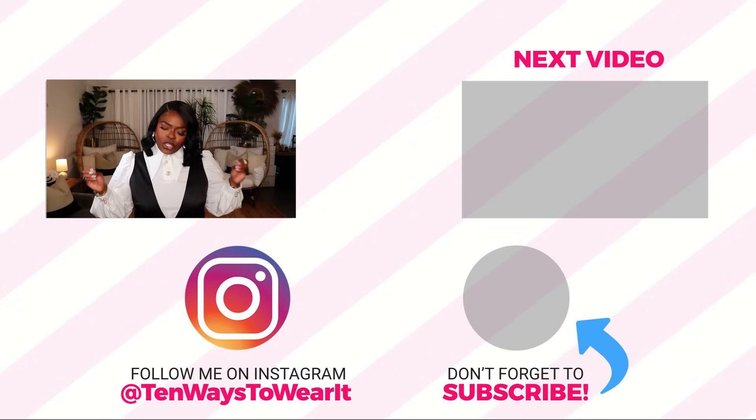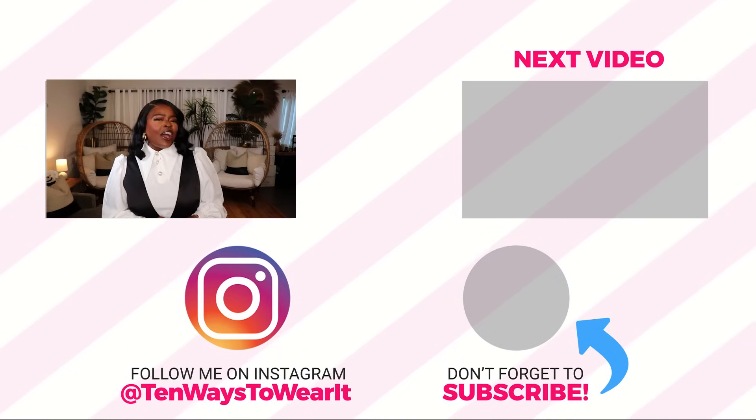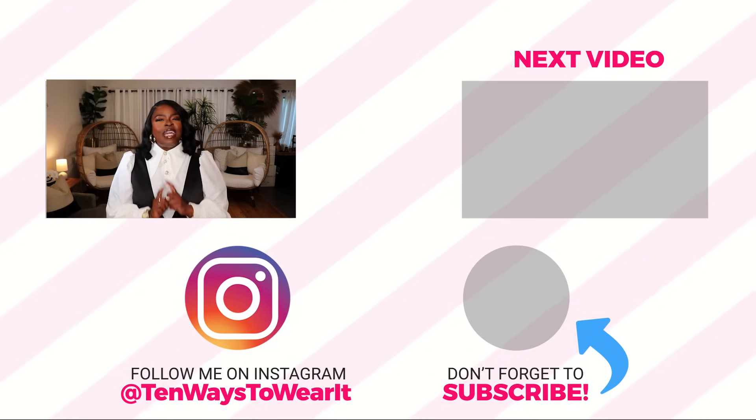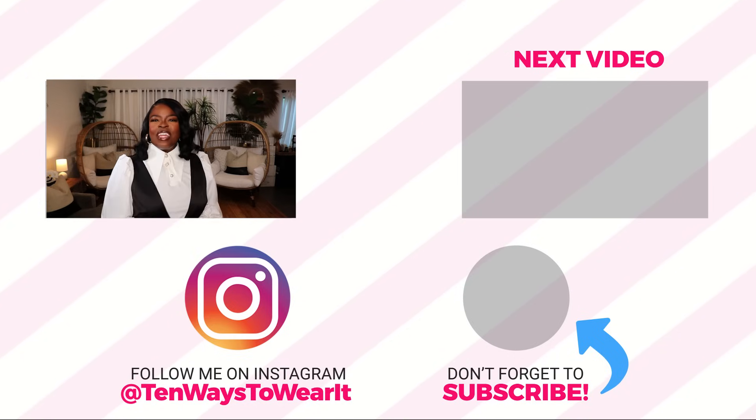Thank you all so much for checking out the video. Make sure you hit that subscribe button before you go — if you are not subscribed, you will definitely want to join the family. I like to keep you cute all year long, not just for fall, and I also like to share a little bit of lifestyle and travel here and there. So make sure you subscribe to keep it exciting on your YouTube feed. I'll see you all on the next video. Love y'all.